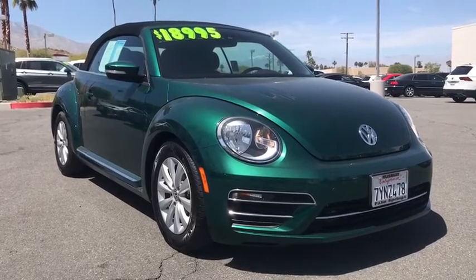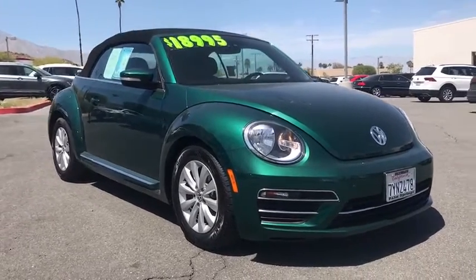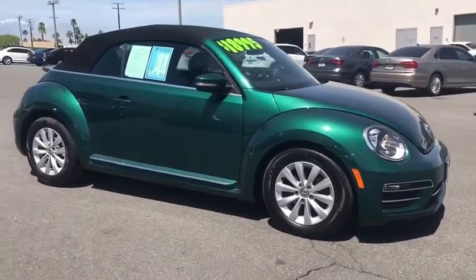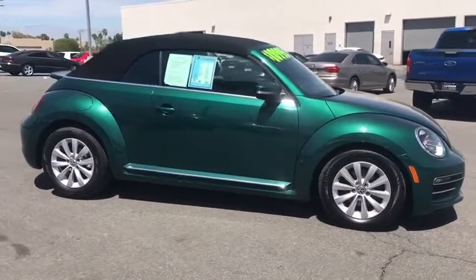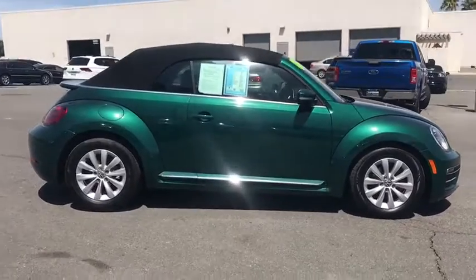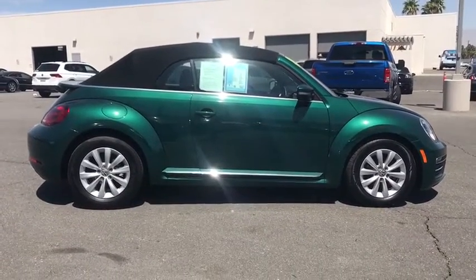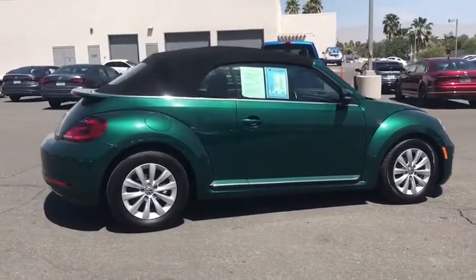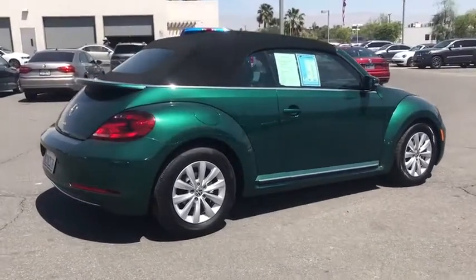The 2017 Volkswagen Beetle Sport. The VW Beetle rekindled the magic of its legendary namesake and became a ray of sunshine in an all-too-serious car market. The Volkswagen Beetle is among the top 10 best-selling nameplates of all time, ranking right up there with the Ford Model T in terms of numbers sold.